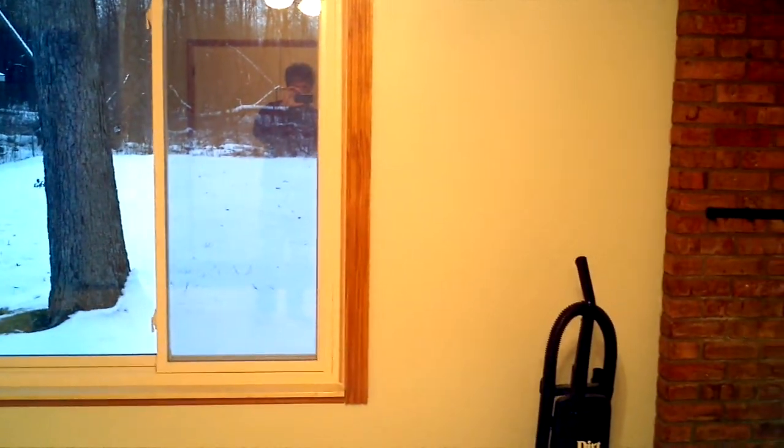This room, if you can't tell from the fluorescent lighting, is a very light blue — lighter than a sky blue.